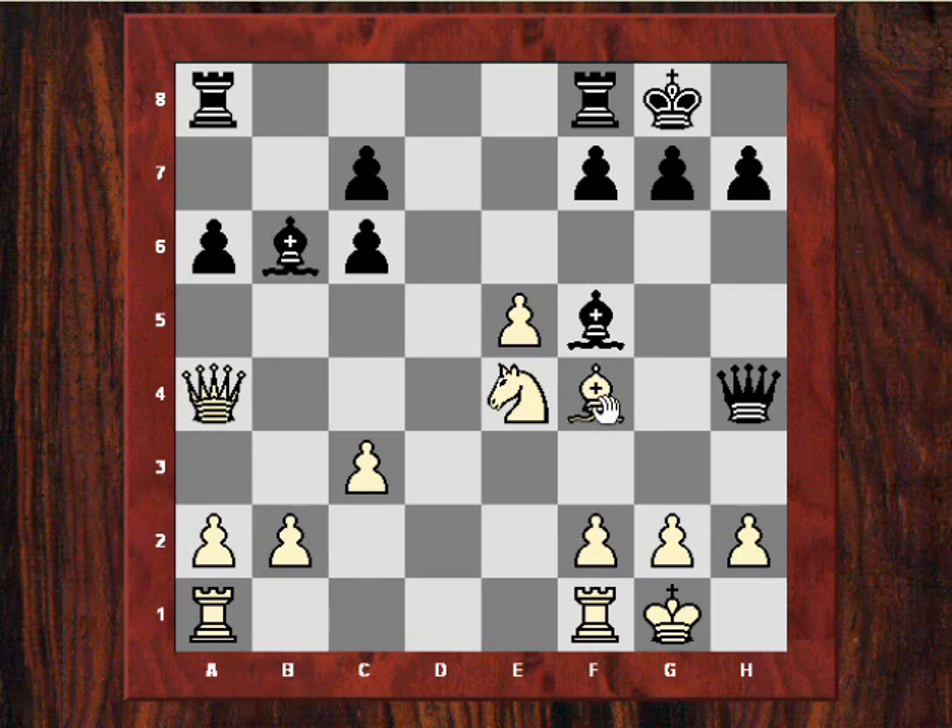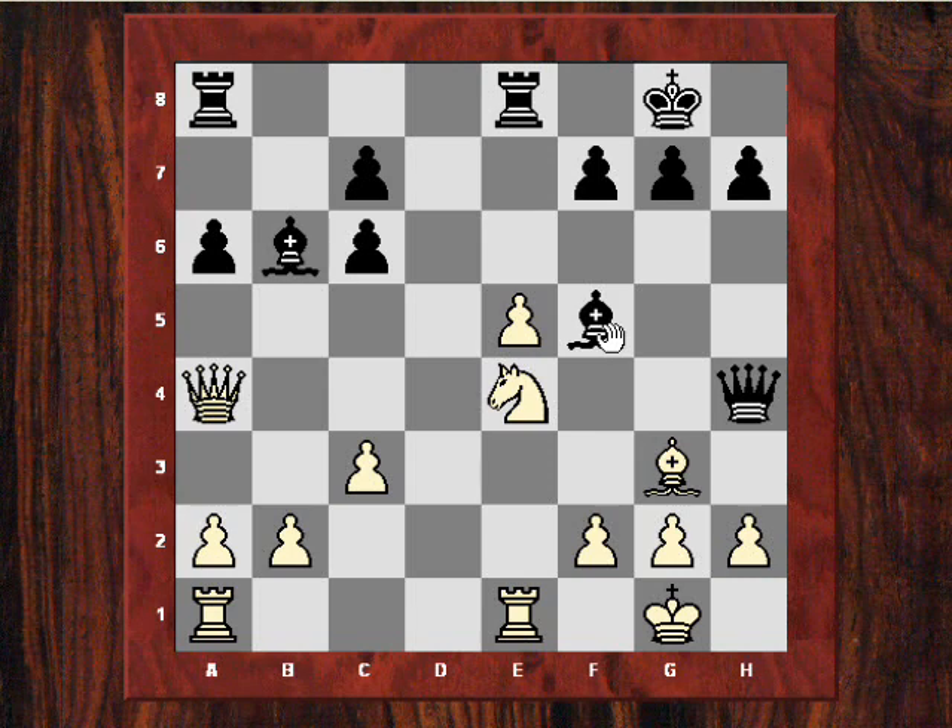Rupert thinks White's better here, but actually it's not that easy to convert this win. And Plaskett did go wrong now. After Rfe1, Black played Rfe8, and already these bishops are providing quite a lot of pressure into White's position. Plaskett played Bg3 to try and relieve some of the pressure.